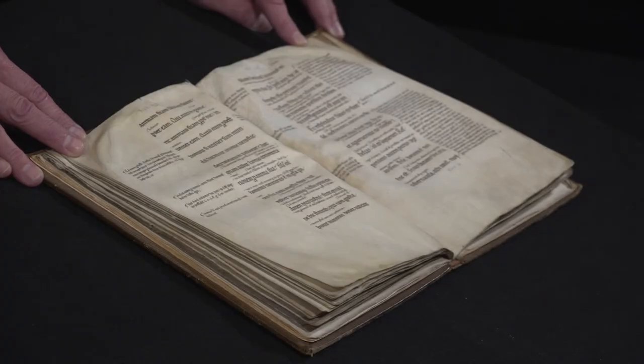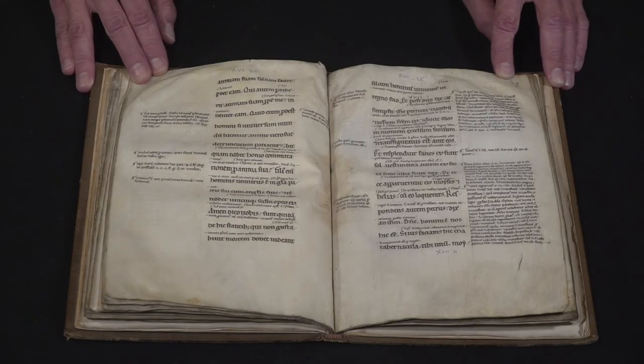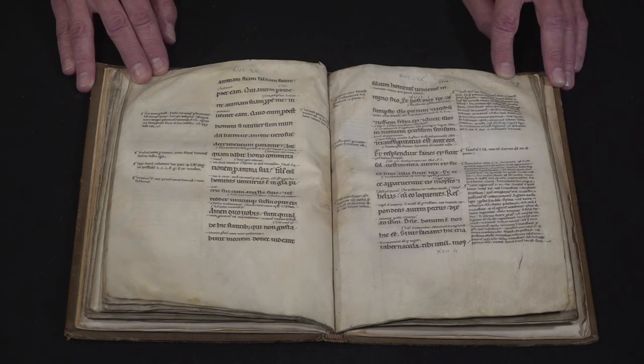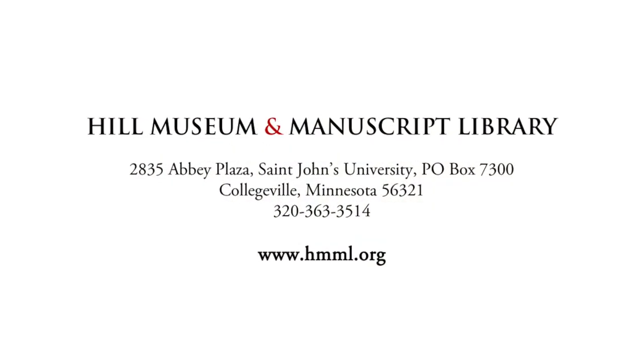So a wealth of historical interpretation laid out on the page right there for somebody to see and to use as they try to make the gospel text live for the hearers.